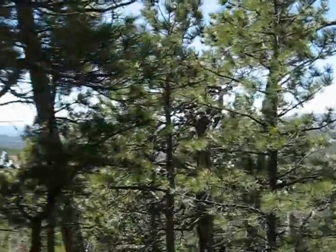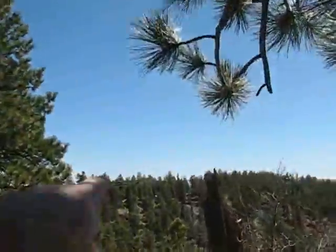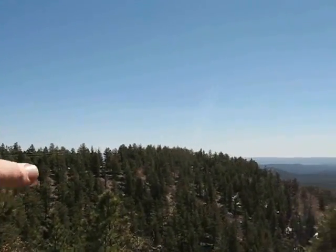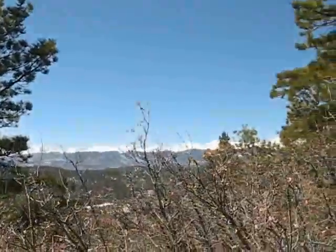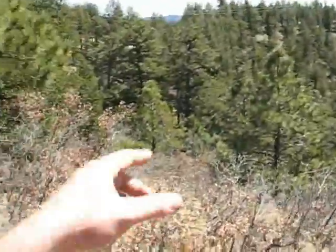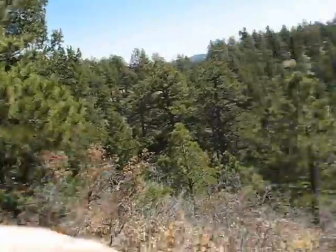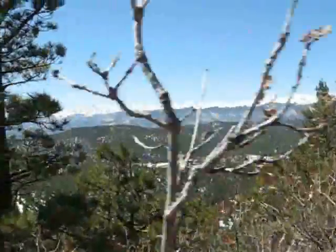We're out on the far western point, along the far western boundary. When you level this out for building, your lot goes over there through where the power line goes through the trees — about 50 yards to the other boundary. You have all this, right down there where I climbed. The center building site is right back there.